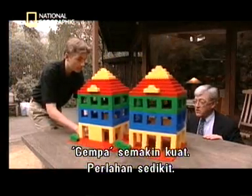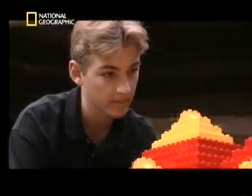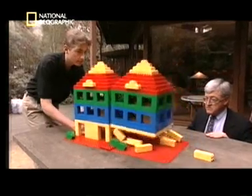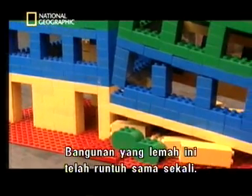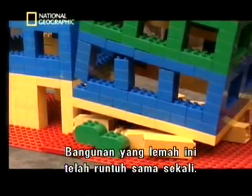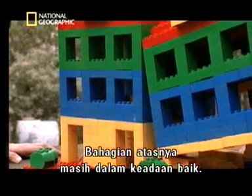Now that it gets strong — slow down a little bit. And we have a collapse, exactly in the right place. The weak building has fallen completely. The upper portion is almost completely preserved.